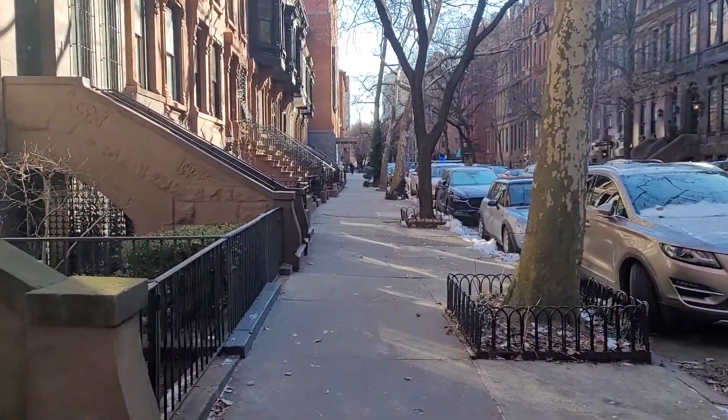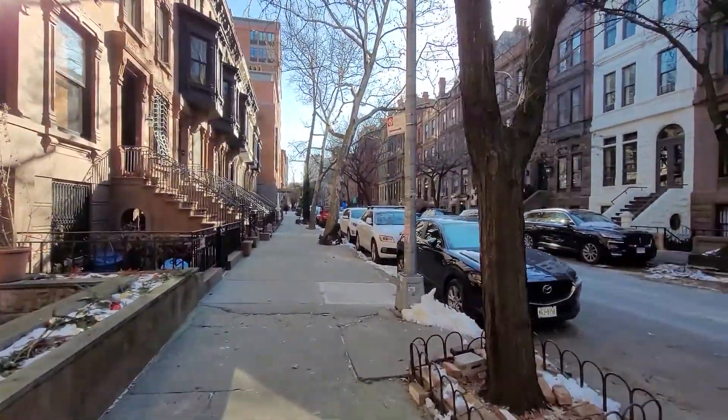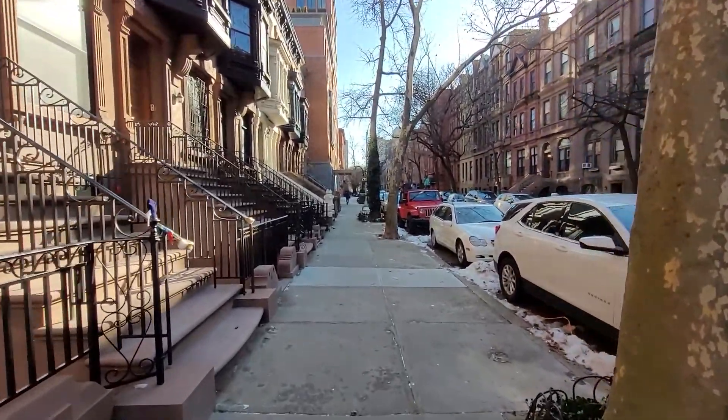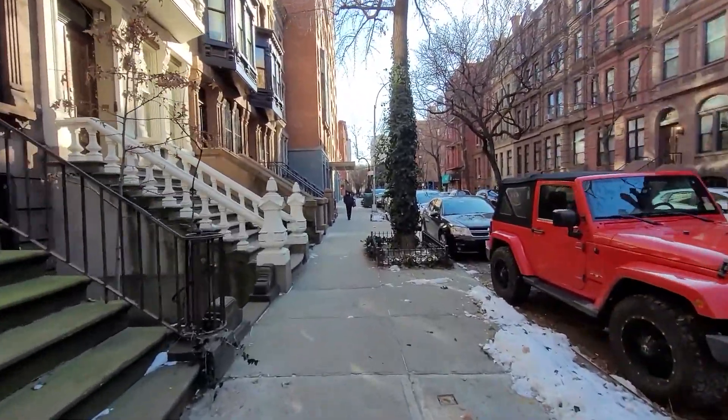Brand new day here in New York City. Hey, what's happening everyone — welcome back to a brand new episode from New York. It's colder than yesterday, minus nine Celsius. Doing a little bit of walking, going through Central Park to visit a couple of museums. This is how the neighborhood looks at 87th Street where I'm staying in Manhattan. We still have snow on the ground, but at least it's not as windy as yesterday.